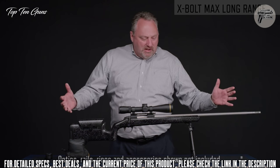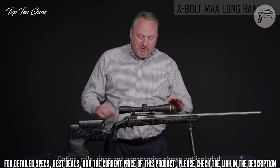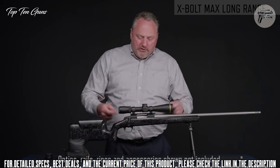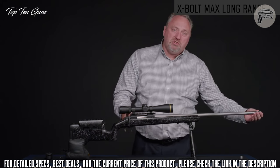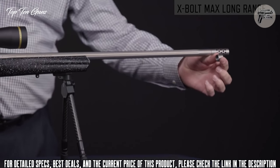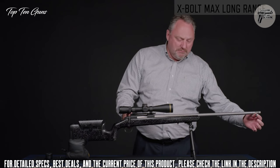The Max Long Range is set up in a long-range configuration with a scope featuring a larger main tube for more adjustments, mounted on an accessory 20 MOA Picatinny rail. It also comes with a muzzle brake that reduces recoil by about half, along with a thread protector if you don't want muzzle blast while hunting.